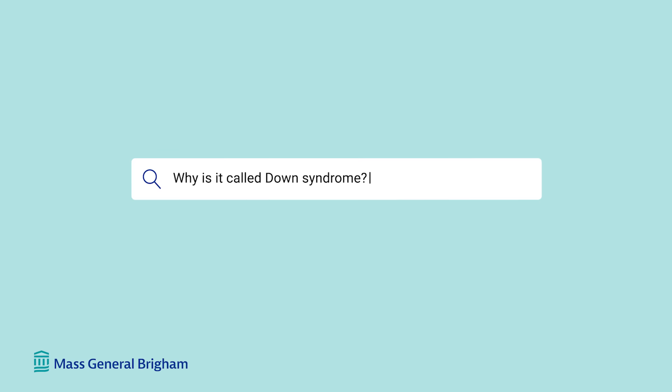Why is it called Down syndrome? Down syndrome is named after Dr. John Langdon Down, a British physician who was the first to describe the characteristics of people with Down syndrome. Little known fact: after Dr. Down passed away, his own son had a child with Down syndrome named after his grandfather.